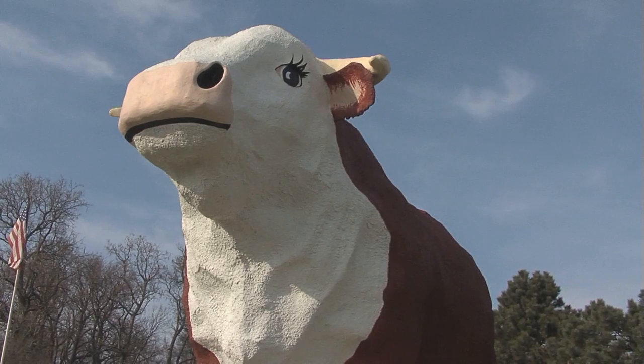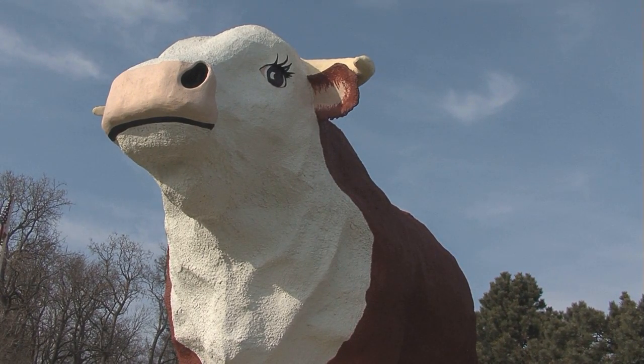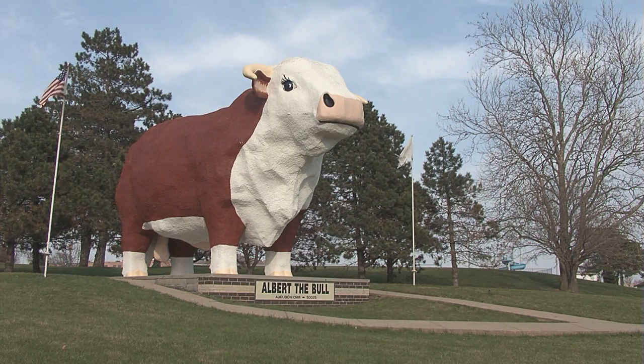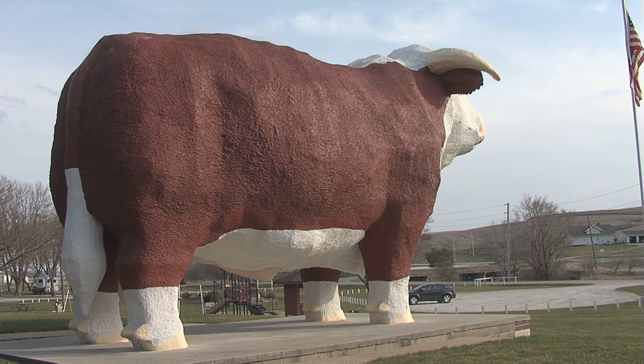I think he's a wonderful tribute to our cattle feeding industry. He's a great draw. No matter where I go, when someone asks me where I'm from and I say Audubon, they say, 'Oh, is that where that big bull is at?' This is the whole story about Albert the Bull, and it's no bull.